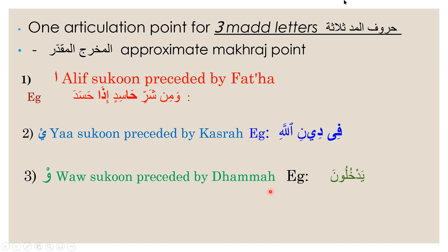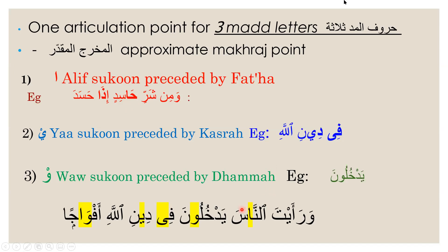All of the sounds which we elongated have to come from the empty space of our throat and mouth. Whichever letters highlighted are called the mad. This noon has an alif mad, this lam has a waw mad, this fa and dal have a ya mad, and this waw has an alif mad. With alif mad you make the sound 'aa' — 'wa ra'aytan naas'. The waw mad, you lengthen the sound of the 'u' — 'yadkhuluun'. And for the fa and dal, you lengthen the kasra sound — 'fidinillaahi afwajah'.